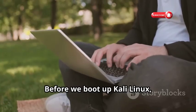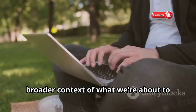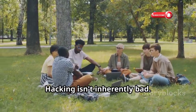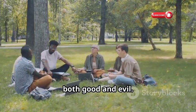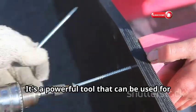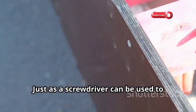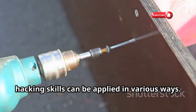Before we boot up Kali Linux, let's take a moment to understand the broader context of what we're about to dive into. Hacking isn't inherently bad. In fact, it's a skill that can be harnessed for both good and evil. It's a powerful tool, like a screwdriver — just as a screwdriver can be used to build or to break, hacking skills can be applied in various ways.